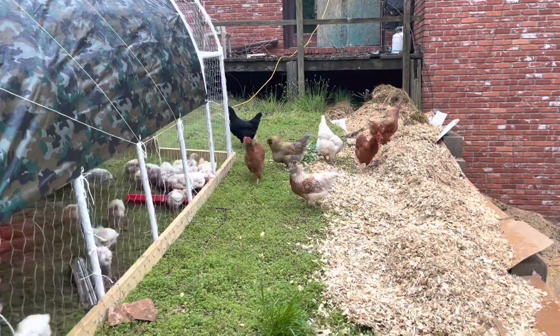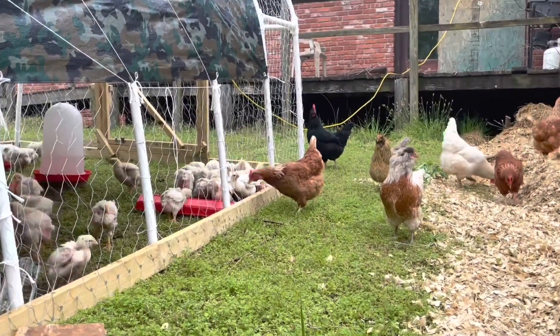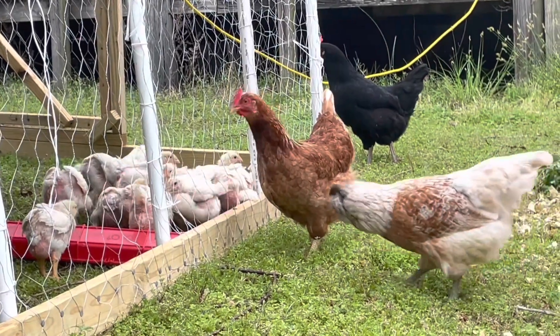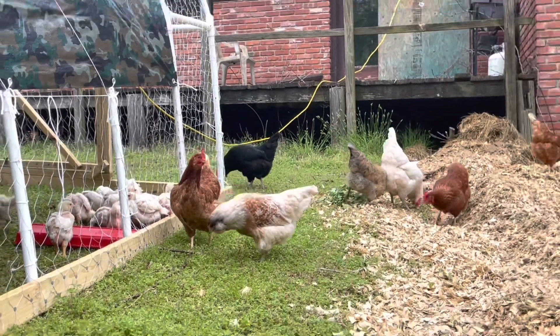At this point we've remodeled the house that we're living in and we have a lot of animals. We've got plants in the ground as of yesterday. I need to know what metrics we need to hit so that we can start calling ourselves farmers. The hens have discovered the young birds. You ladies be nice — these kids look up to you.